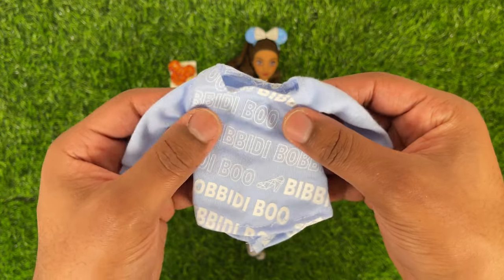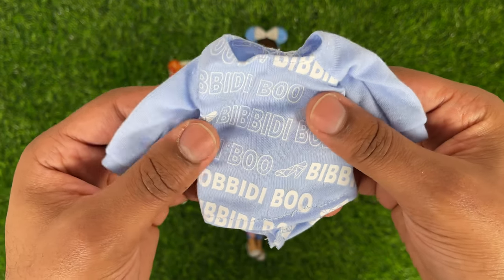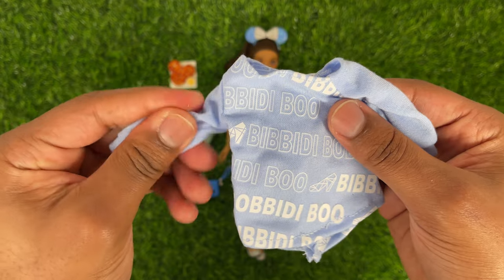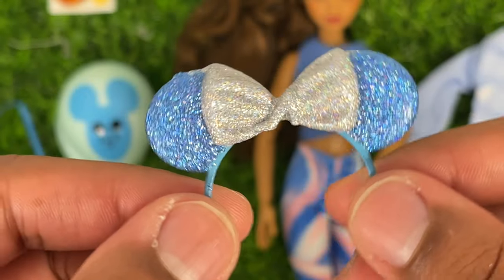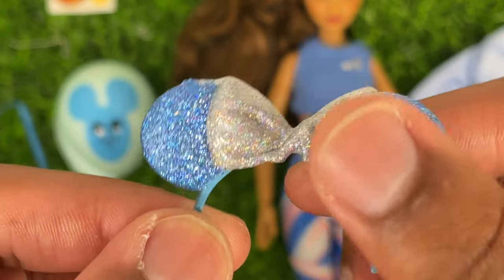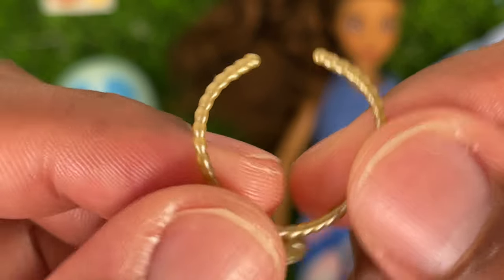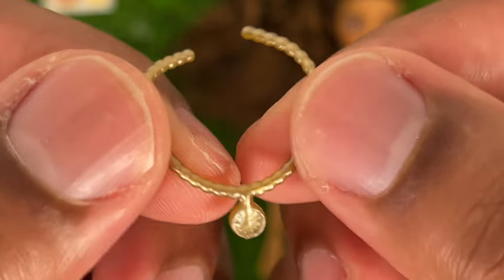For clothing, the Inspired by Cinderella doll has this big oversized sweater. It says 'bippity-boppity-boo' all over it, which is really cute, and it continues on the back. It's supposed to be kind of slouchy and off one shoulder. The material feels really soft and really thick, so I like this piece. She also comes with Minnie Mouse ears that are blue with blue holographic glitter and a nice little silver bow. She also has a gold necklace that looks like a chain with a little clock pendant — of course giving that Cinderella at midnight vibe.